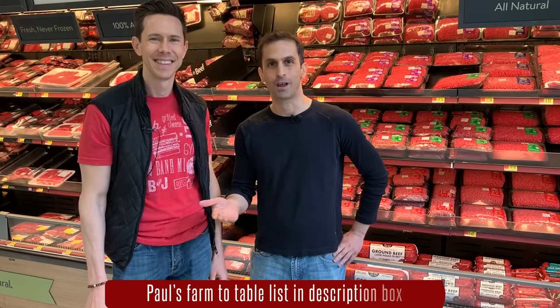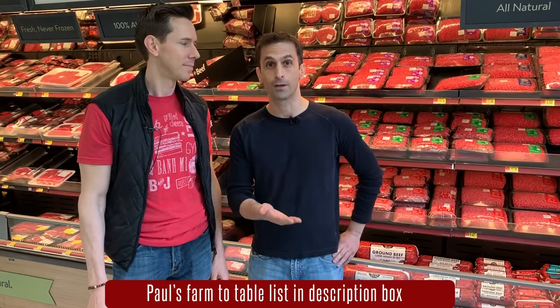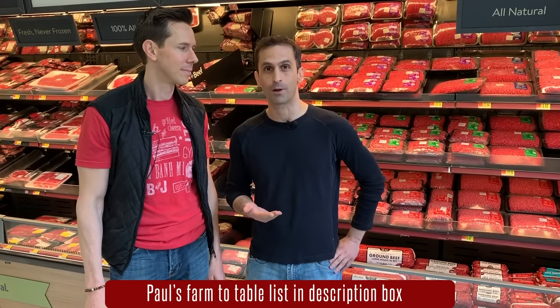You can buy grass-fed beef from local farmers who supply co-ops and farmer's markets in your city. You don't have to go to the farm like we did. And I want to remind everyone, we're going to post the link to the farm-to-table list — I've compiled an extensive list of restaurants, bakeries, caterers, grocery stores, juice bars, delivery services, and farms all throughout the Midwest, including detailed information about their practices.